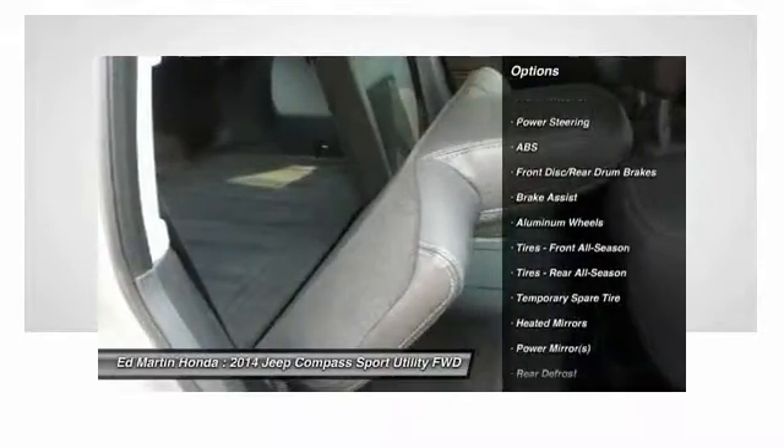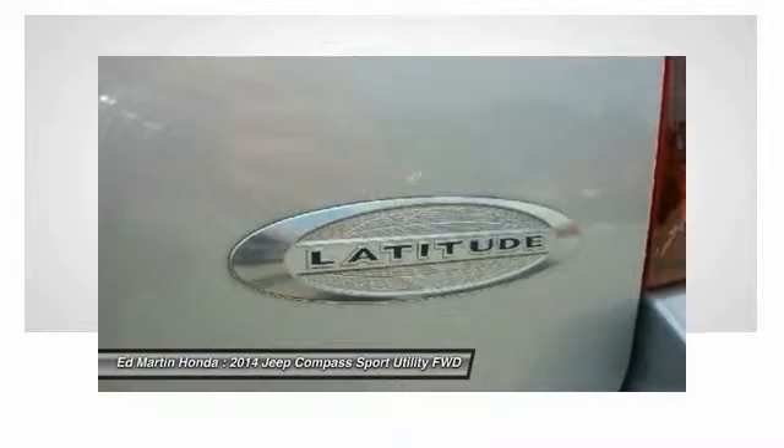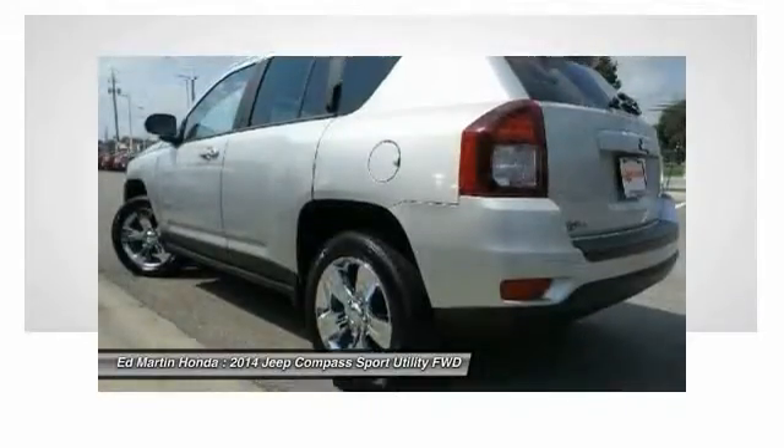Traction control, anti-lock braking system, keyless entry, stability control, steering wheel audio controls, leather-wrapped steering wheel, driver airbag, adjustable steering wheel, power steering, aluminum wheels.